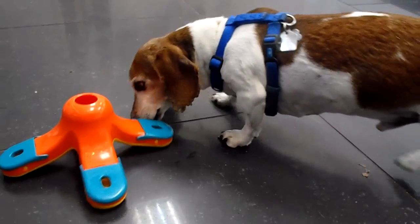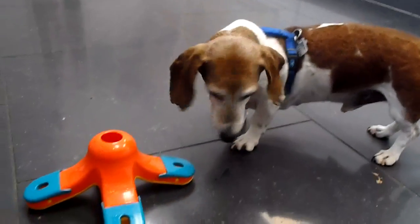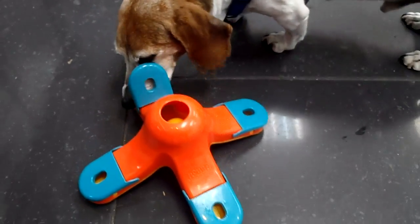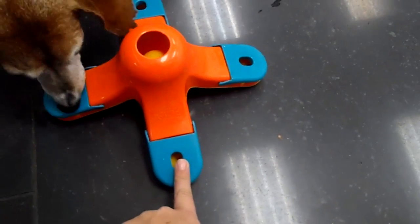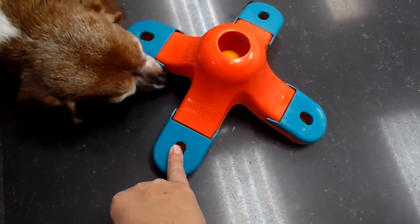Good afternoon, everyone. This is the Pet Chop Boys. Today we have Rusty the Amazing Dachshund here playing the kibble dropper. The objective is to drop a treat down the middle, and then it will slide down one of these four slots. He just has to figure out which one it is, and then lift up the flap.